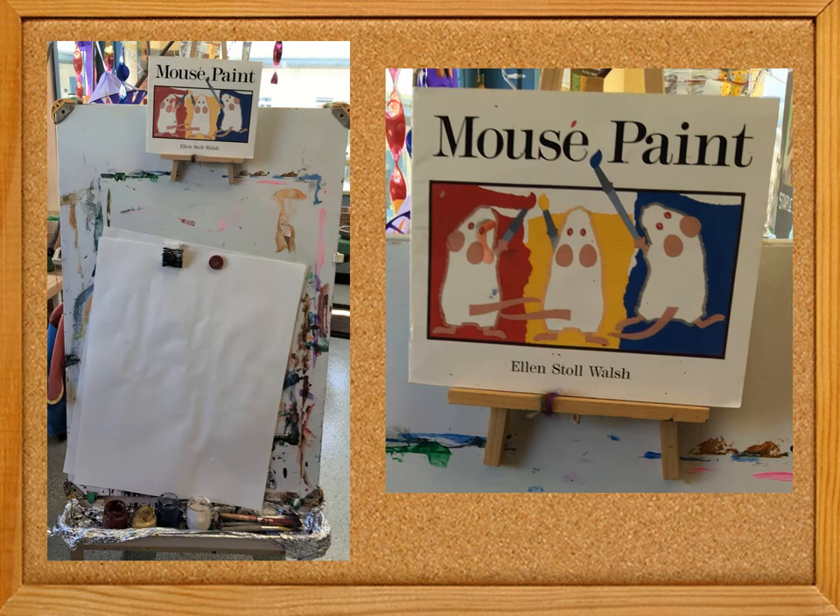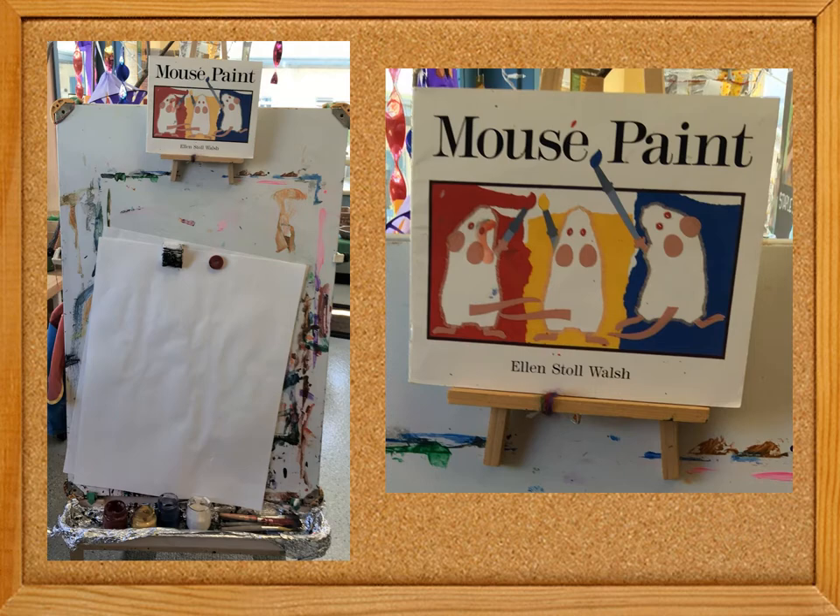Red, yellow, and blue paint at the easel allow kids to recreate their favorite art from Mouse Paint. And the train tracks were accompanied by a copy of The Little Engine That Could.